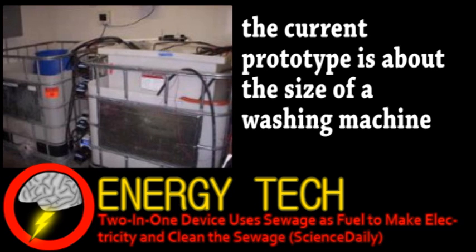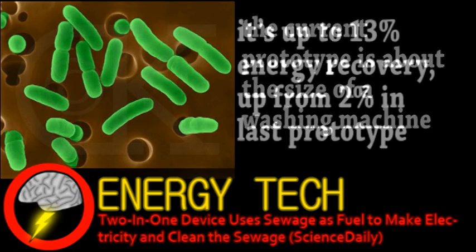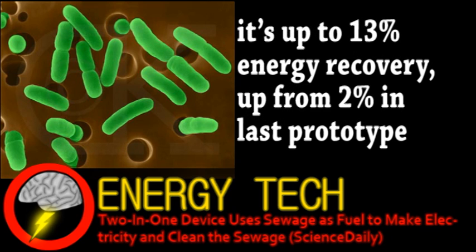Current sewage treatment involves many steps, such as separating solids, biological digesting, and killing dangerous microbes. This fuel cell already uses regular sewage and the microbes within it to produce electricity. Basically, microbes form films on electrodes inside a sealed container. As they break down biological molecules, electrons and protons are produced.